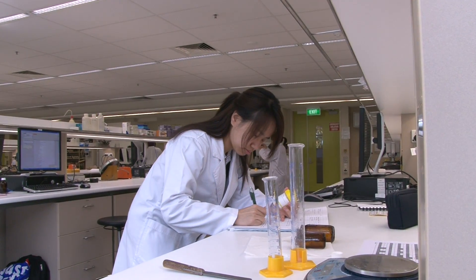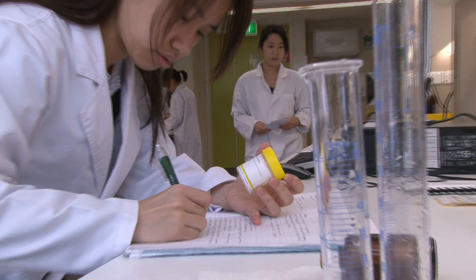Hi, I'm Joanne. I'm a third year pharmacy student at the University of South Australia. Here, this is the model pharmacy at the University of South Australia.